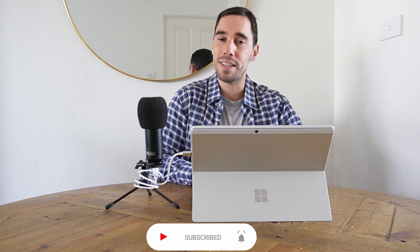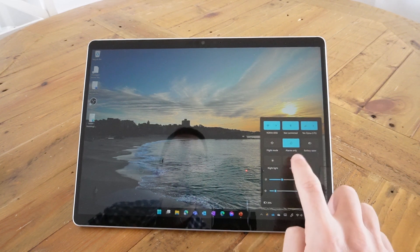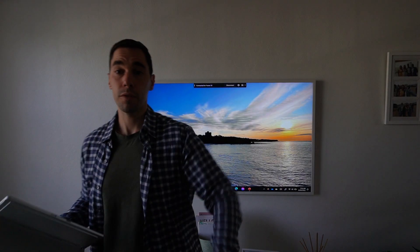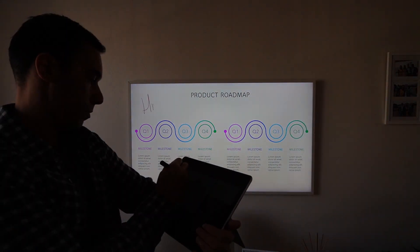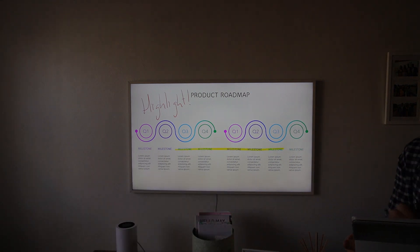I do a lot of presentations in my job, and the Surface Pro is the best device to present with because I can undock it from the keyboard. It allows me to break away from the podium — wirelessly presenting by simply pressing Windows and K, sending my content to a screen behind me, resting the Surface Pro on my forearm using the kickstand, and annotating with the Surface Pen. It makes presentations much more engaging.